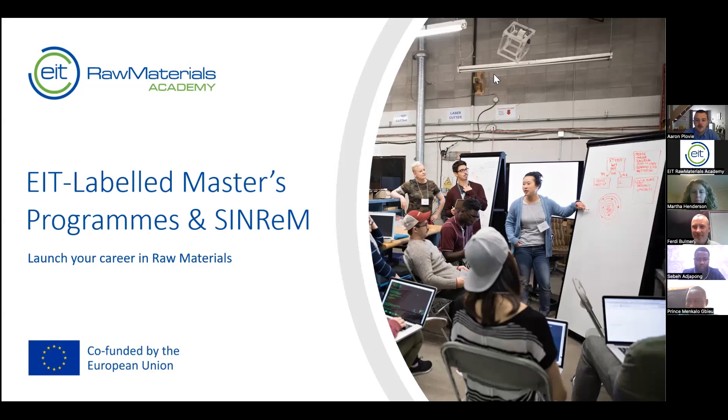Hi, my name is Aaron Plovy. I work at Ghent University in Belgium, and Ghent University is the coordinator of the SYNREM program, which is what this webinar is about today. I'm the administrative and technical coordinator — I am not involved in teaching or in science. I will give a brief presentation on the SYNREM program within 10 minutes or so. Nice to meet you.